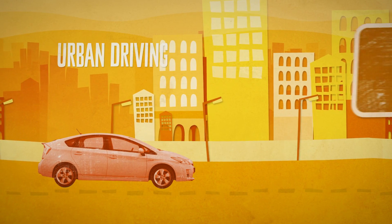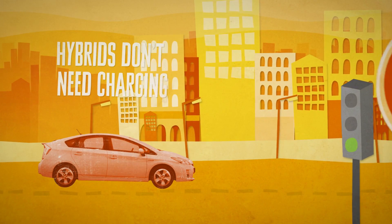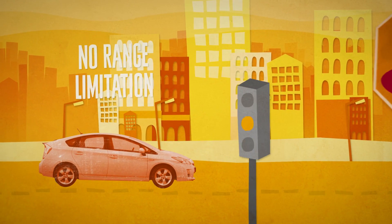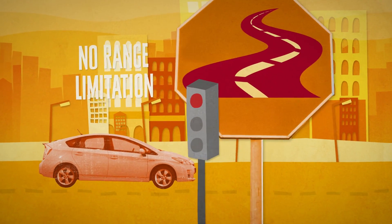Urban driving is ideal to charge the hybrid battery. Hybrids don't need to be plugged into the mains to recharge the battery. Because there's a petrol or diesel engine, hybrids have no range limitation.